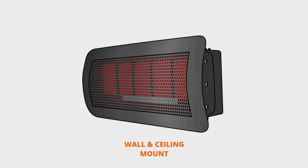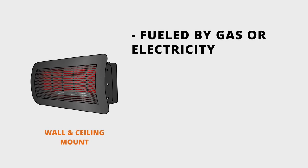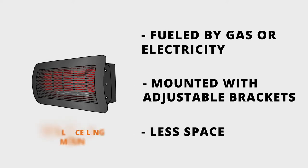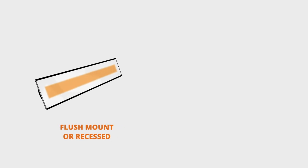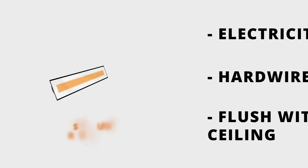Next are wall or ceiling mounted patio heaters. They can be fueled by gas or electricity, they're mounted on the wall or ceiling using adjustable brackets, and they require less space. Next are flush mount or recessed patio heaters. They're fueled by electricity, they're typically hardwired, and they're designed to sit flush with the ceiling for a streamlined look.